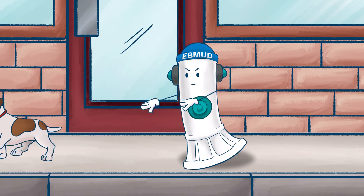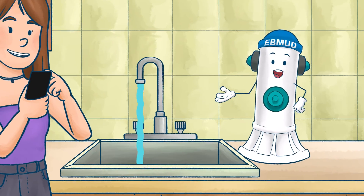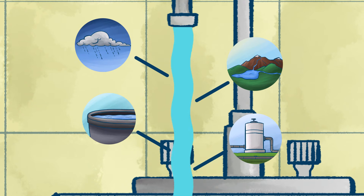Hey, hey, what are you doing? Quick, back off, back off! You also play a very important part in our water cycle. This water went through a lot to get to you, so make the most of it.